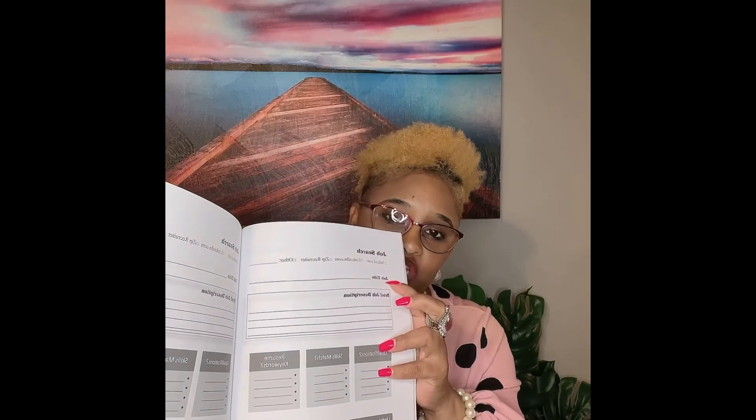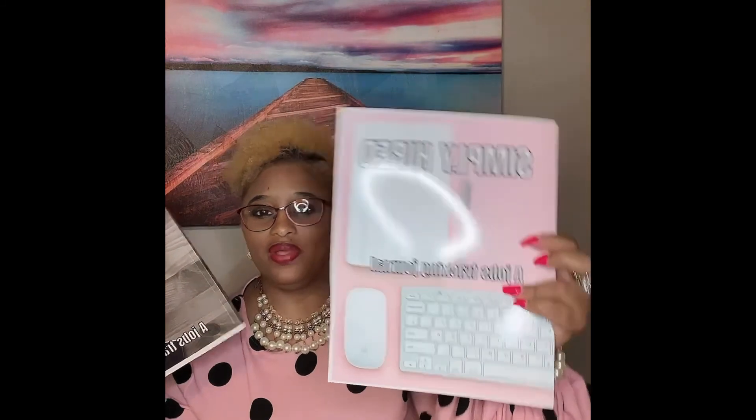I said if you waited to the end I was going to show you a good tool that will help you keep track of each resume you're applying for. Here it is — it's a job seeker's journal. In it, there's a page where you can track the job, the date, the title, what you need to add to your resume, what's missing, when the interview is, and what you need to say. This is available on Amazon — it's Resumes That Pop: A Job Seeker's Journal. I also have a couple of other cover designs available, as well as my book, Resumes That Pop: How to Craft a Resume for Applicant Tracking Systems, all available on Amazon.